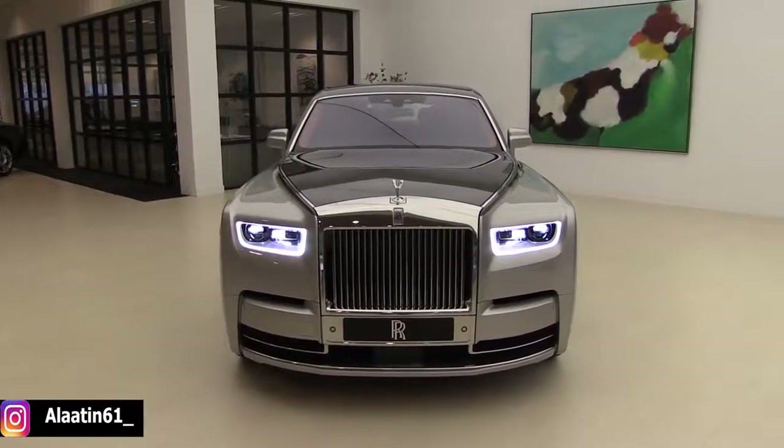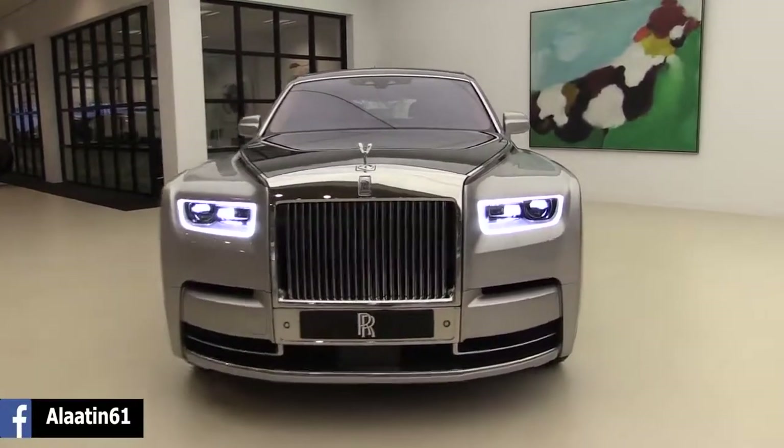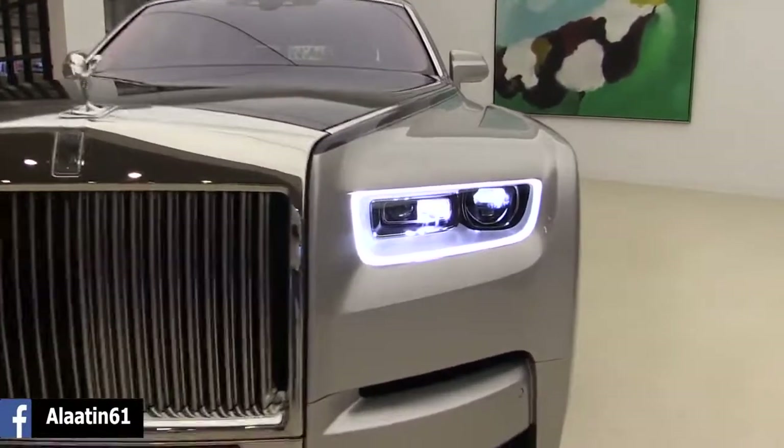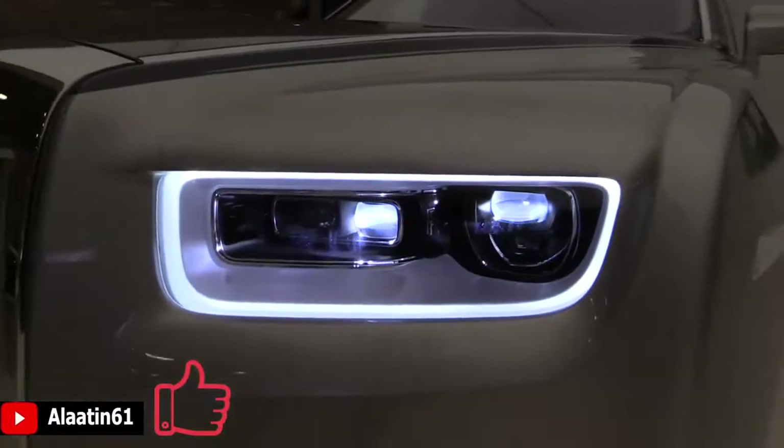At the front you can see the new shape. It has the laser headlights with the new LED daytime running lights. It looks beautiful, better in proportion.